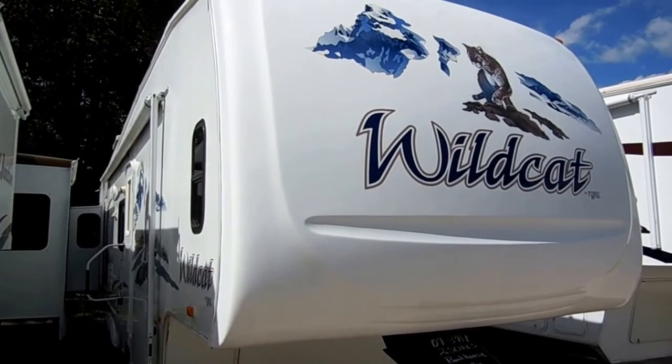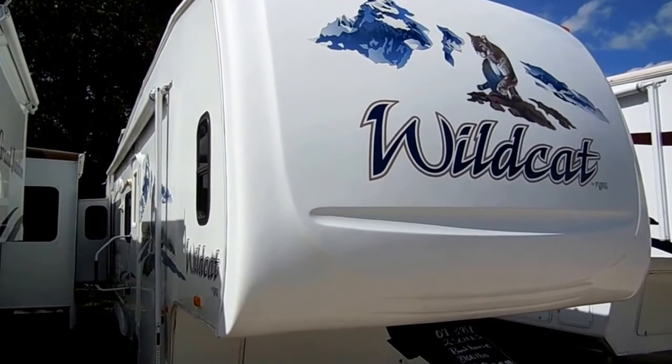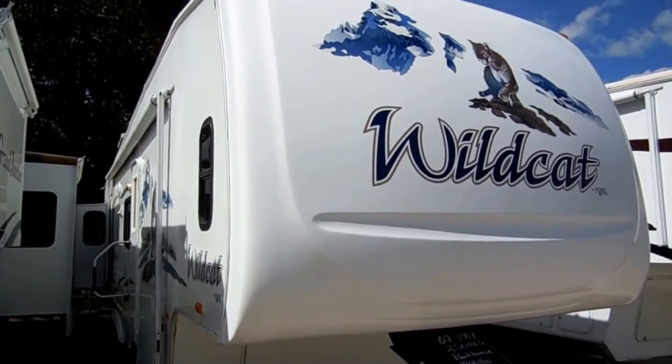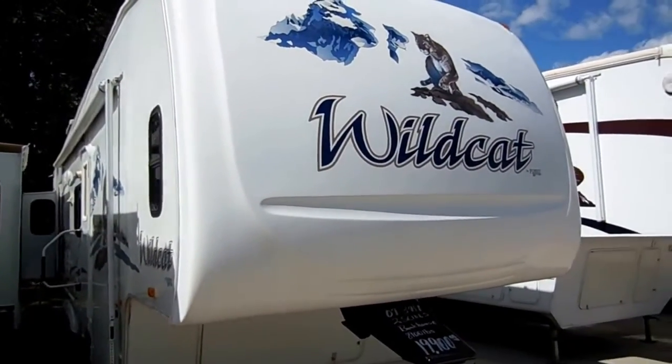Good afternoon folks, Big Bo here with another great fifth wheel value from Parkway RV Center. Today we just got in this 2007 Forest River Wildcat, model number 32 QBBS.